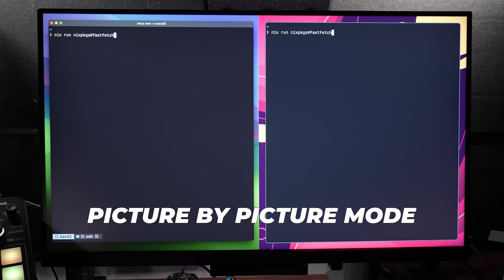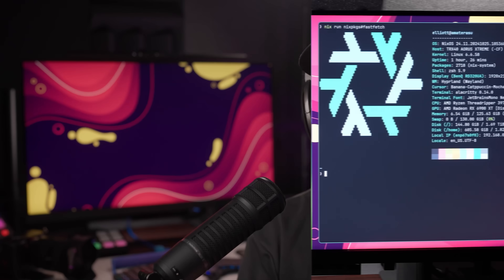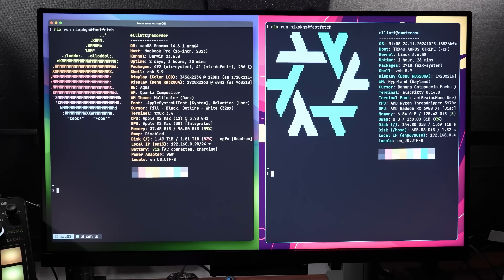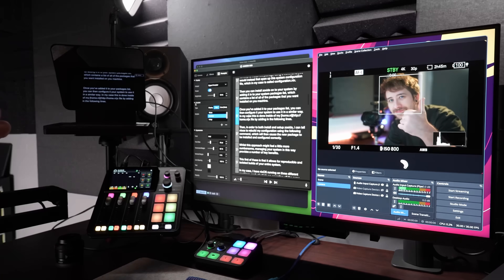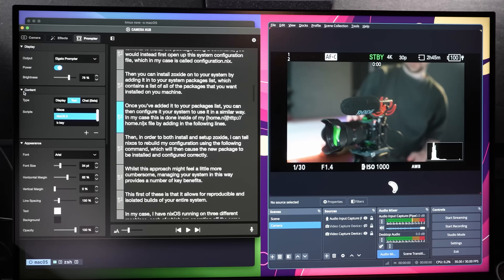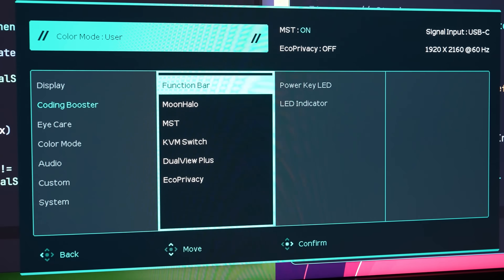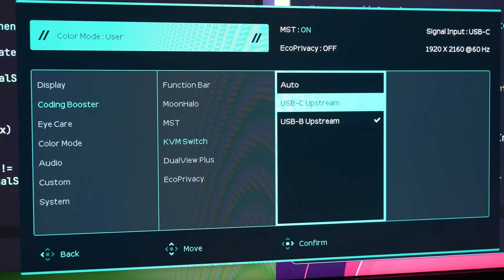In addition to Dual View Plus, there's another split-screen feature I personally have been making use of, although I do think it's a little niche. This is picture by picture mode, where you split the screen in half and have two different display inputs at the same time. I have it set up so that my Linux screen is on the right and macOS is on the left, which allows me to record on Linux using my PCIe capture card whilst still having my Elgato prompter running and displaying my script. The only criticism is that KVM switching is still rather difficult in this mode.